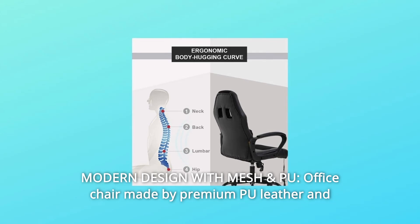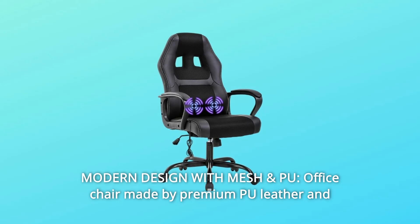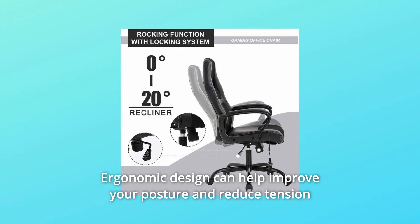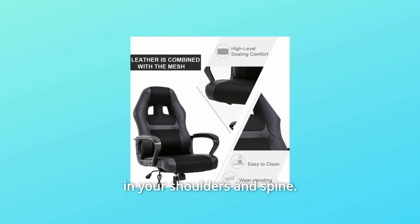Number 6: Modern design with mesh and PU leather. Office chair made with premium PU leather and breathable mesh, with high-density shaping foam and wide backrest — soft and comfortable. Ergonomic design can help improve your posture and reduce tension in your shoulders and spine.